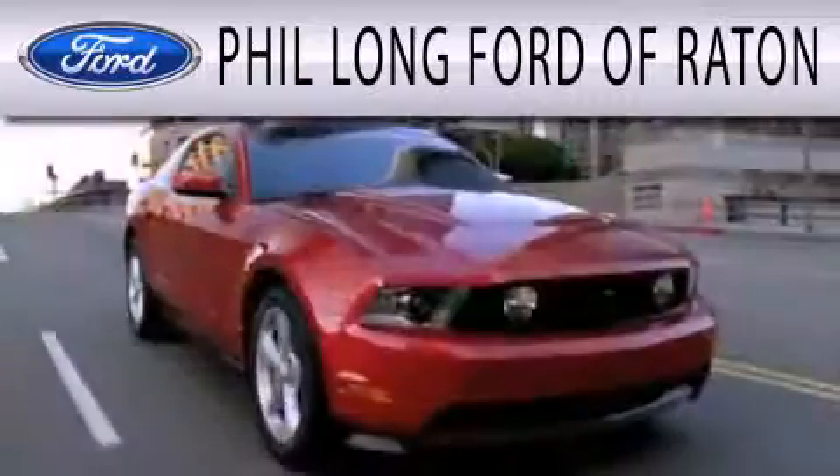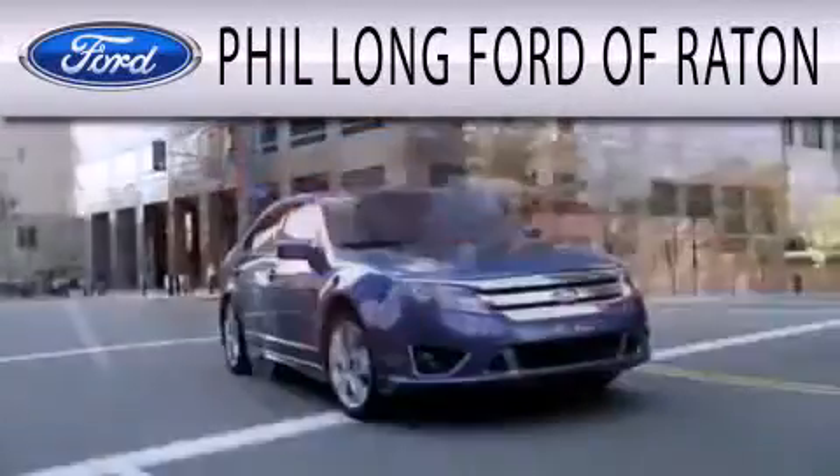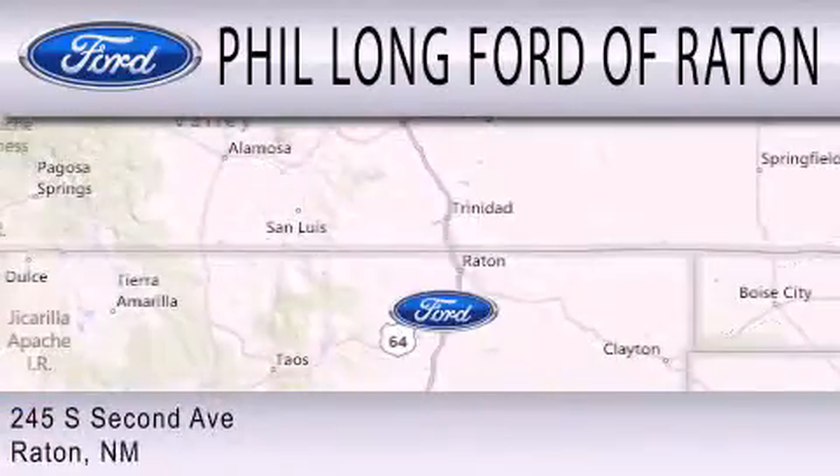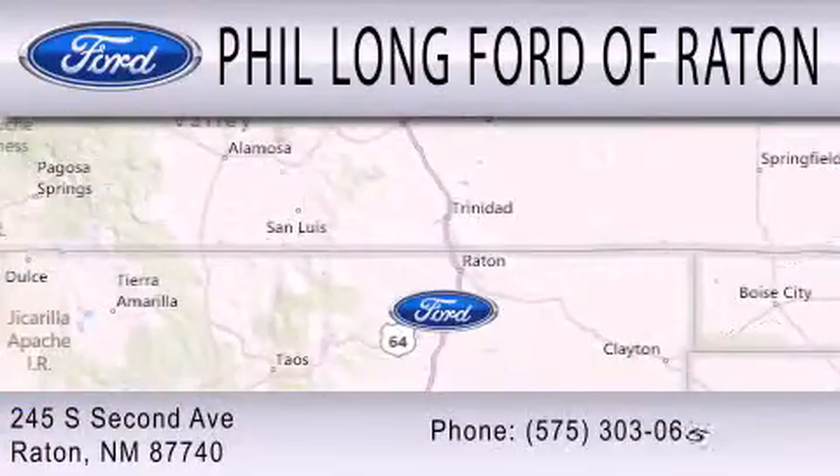Phil Long Ford of Ratton is dedicated to doing everything possible to ensure that the experience you have selecting your next vehicle is as pleasant as possible. We are located at 245 South Second Avenue in Ratton.